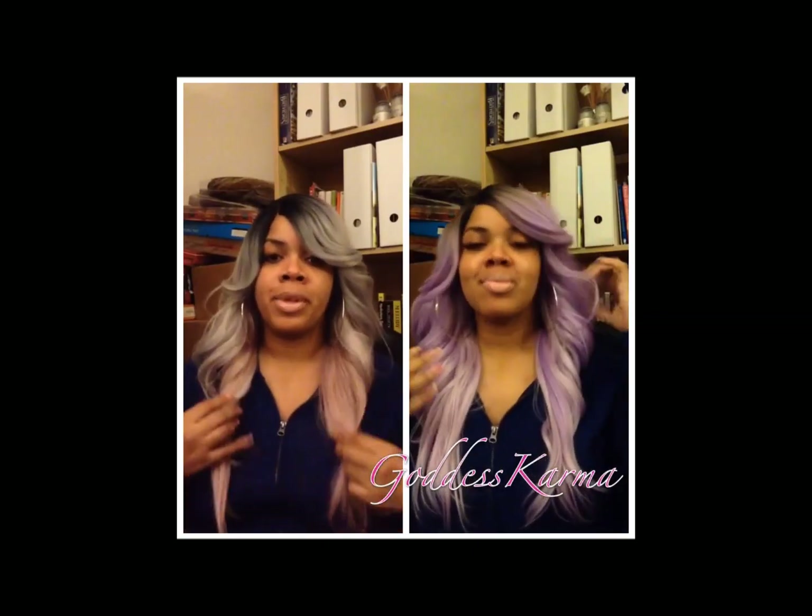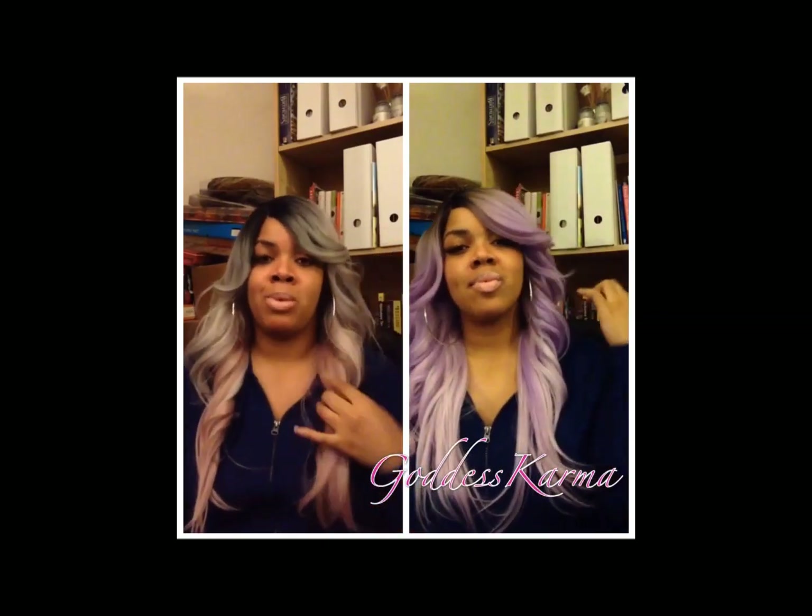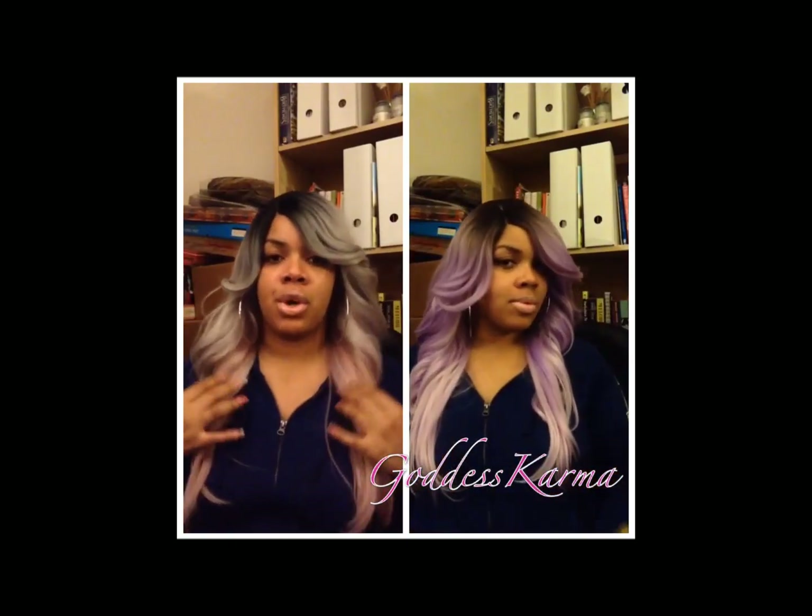I believe I paid 17 bucks for her, so I really won't complain. It's a really cute style and I do think I'll probably scoop more colors when I get a chance.